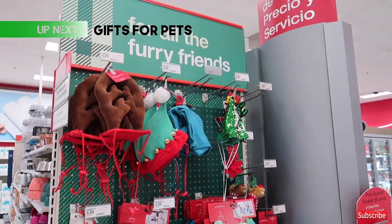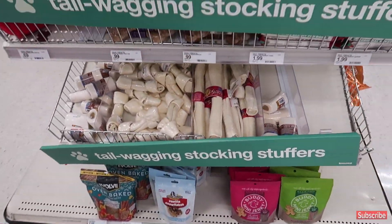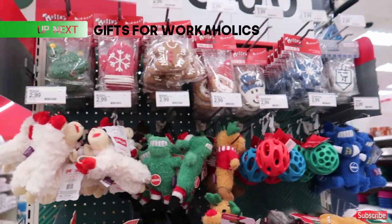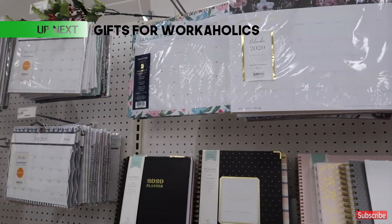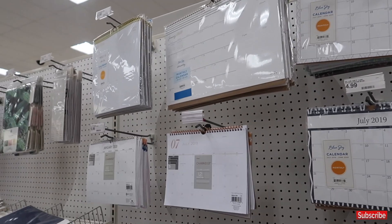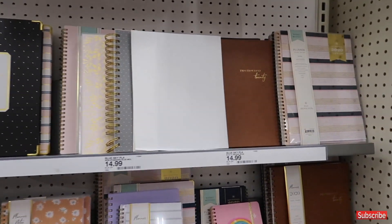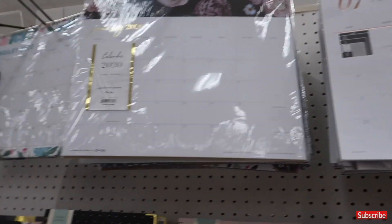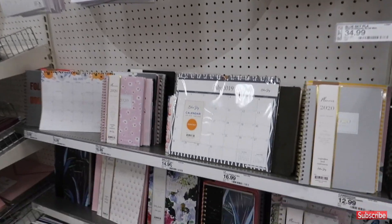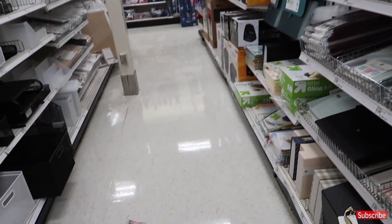Let's not forget the fur babies — there are so many cute things and gift ideas. And for anybody who loves home decor, especially for a home office, all of these items are super chic and really good gift ideas at $14.99, $9.99, and $5.99.